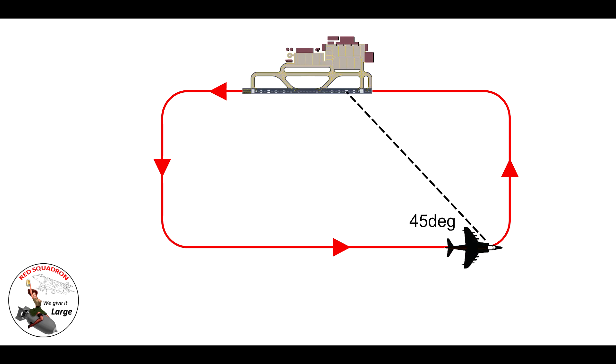Look for the 45 degrees over your left shoulder, then make your turn onto base. The aircraft should already be configured with some flaps and gear down at that point, so you can roll out onto your final approach track. Happy days.